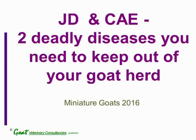Johne's disease and Caprine Arthritis and Encephalitis (CAE) are two deadly diseases that you need to keep out of your goat herd. Johne's disease and CAE have carriers — goats that show no clinical signs yet can excrete the bacteria or the virus and pass it on to other goats. Also, Johne's disease and CAE have no treatment, so there's no way to eliminate these diseases from goats' bodies.